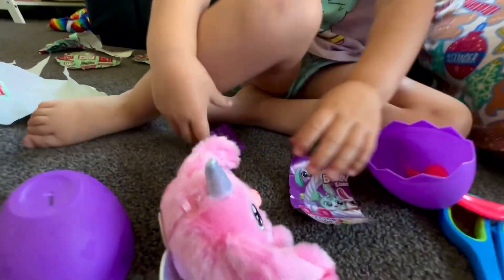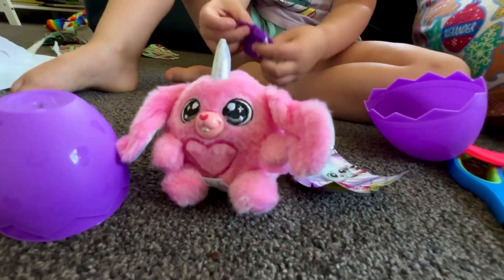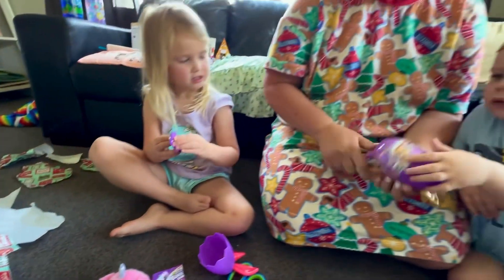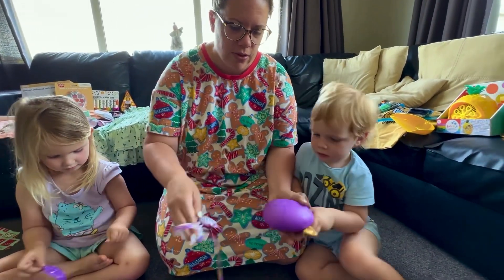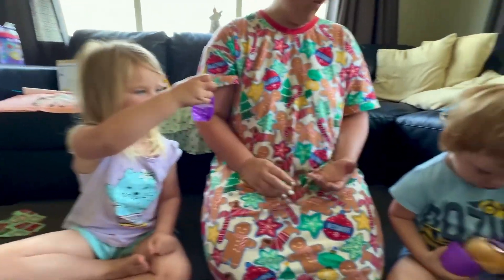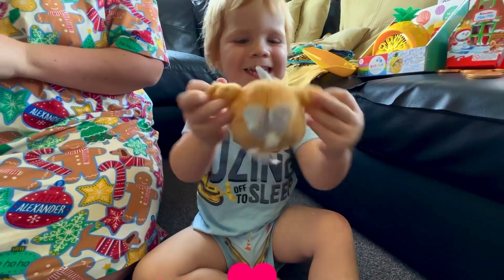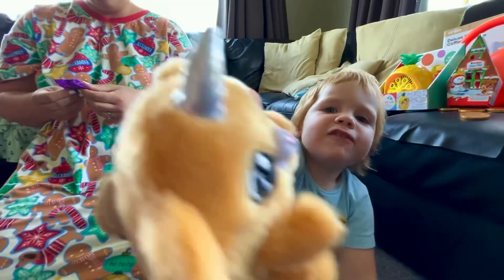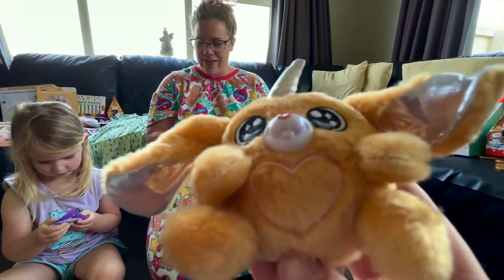He is very cute, you got a very good one. And then Monty's one — oh, here you go, look at my one, it's a kind of Easter bunny, it's a bunny! Oh, show them, that's cool, wow.